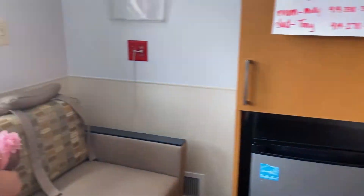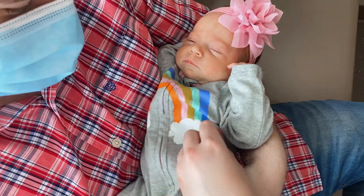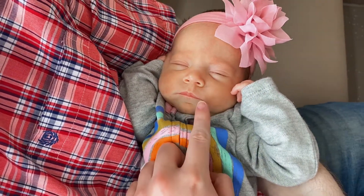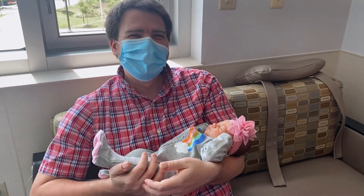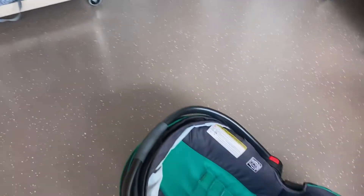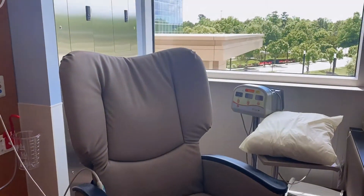We're taking Ellie home! Look at my little baby princess — she's got her bow and she's got her little rainbow outfit. She has nothing on her: no leads, no stickies, no tubes, no nothing. Daddy's so excited. We're gonna say bye-bye to her room. We got all our stuff, we got her a car seat, she passed her car seat test. Here's her little bed, all empty now. And there's the chair I've been sitting in for like several weeks.